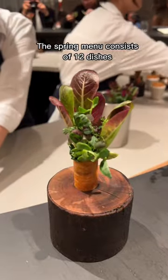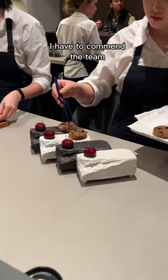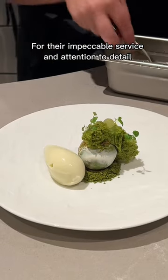The spring menu consists of 12 dishes, and though I was rather disappointed that we weren't served by Reynolds himself, I have to commend the team for their impeccable service and attention to detail.